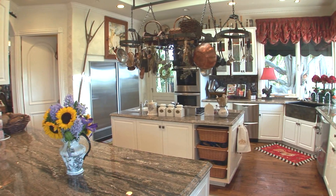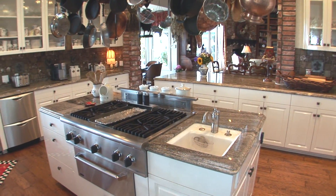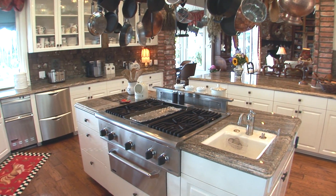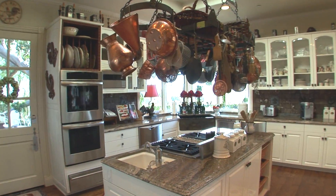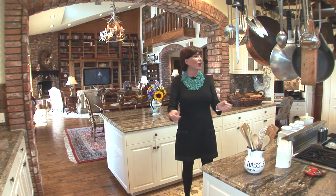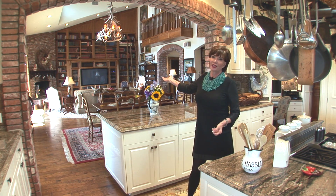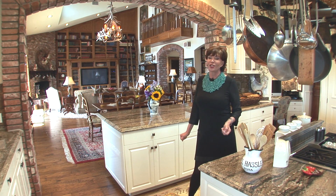Four-drawer dishwasher, Viking trash compactor, double sub-refrigerator, a walk-in pantry, a vegetable sink. It's got hand-hewn hickory floors, textured walls, opens to the garden, double French doors, and everything you could possibly imagine. And it opens to the great living space here — nothing that a chef wouldn't want.